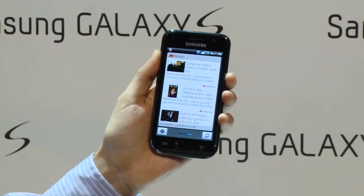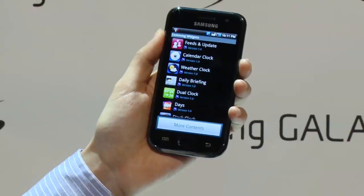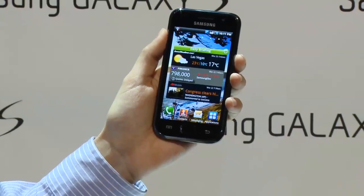It takes you on through the day with Social Hub, with the camera, the video, and all of the features that this has. It makes your life very smart.